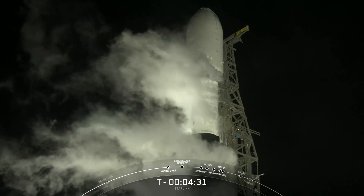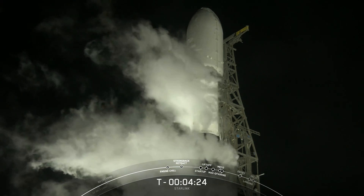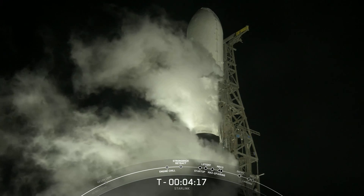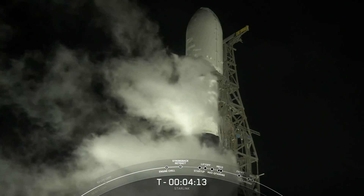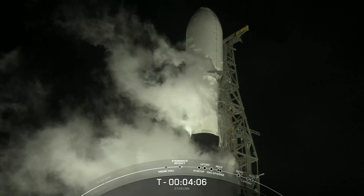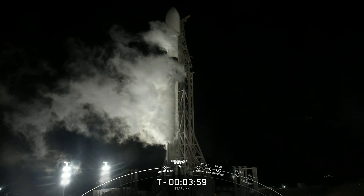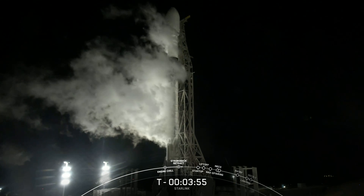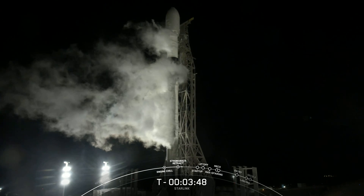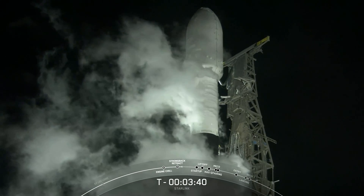In preparation for liftoff, as you just heard moments ago, we are preparing for TE retraction. You can see that the clamp arms are now opening there just under the fairings. We began loading propellants about 30 minutes ago. Right now, Falcon 9's first stage and second stage are still loading their liquid oxygen, or LOX. The vehicle is fully loaded with all of its RP1, or liquid kerosene. And as you can see there, that strong back is retracting.